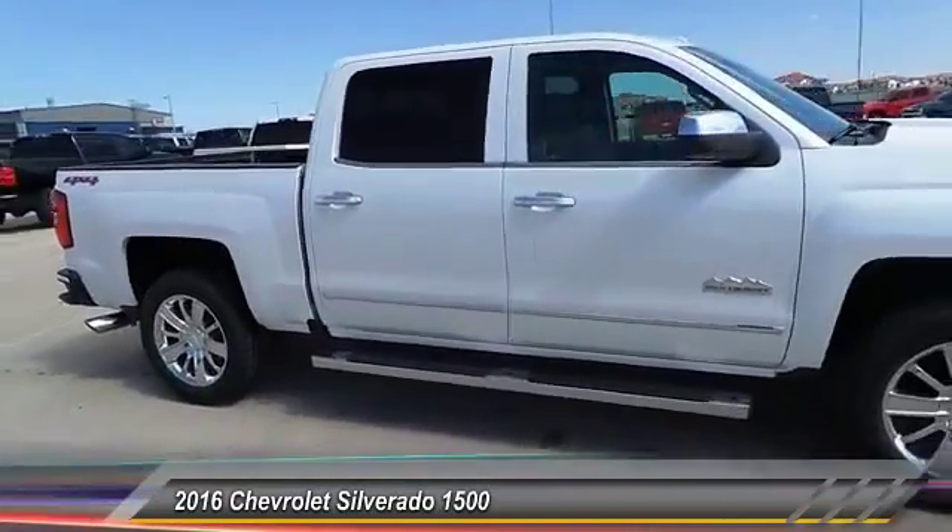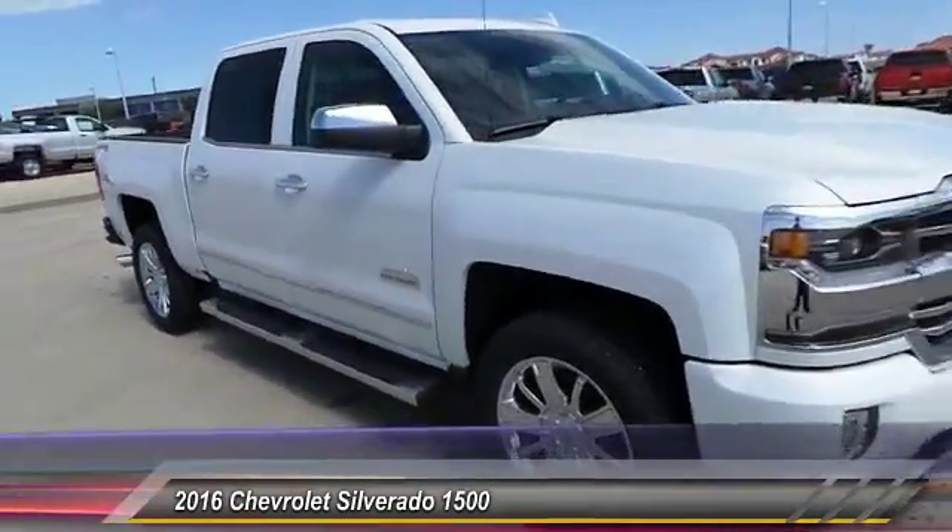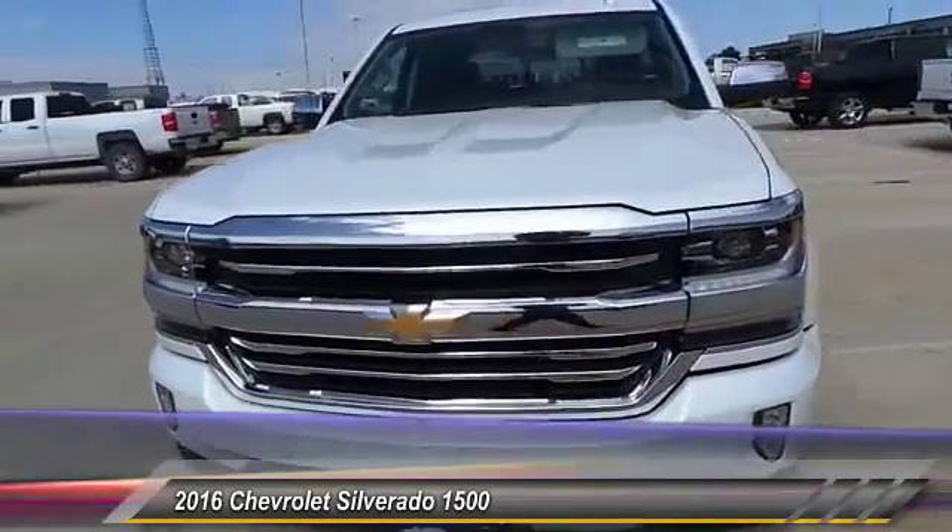Sunroof, power tilt, sliding, electric. Wouldn't you look great in this vehicle? Stop in today and see for yourself.